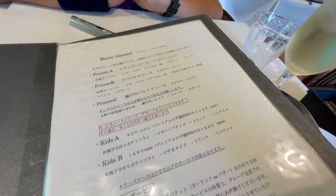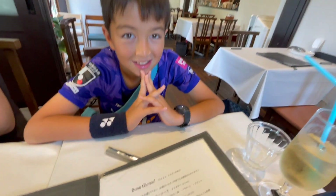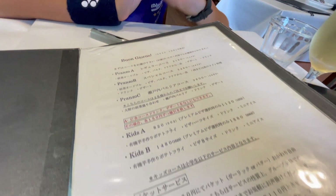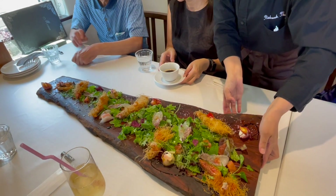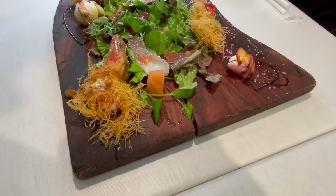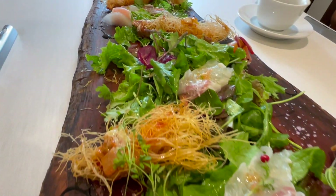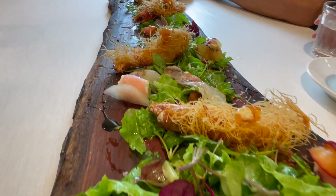For lunch, they offered a choice of three different main courses. I ordered the A set. I expected my starter to arrive on a plate, but instead it came beautifully presented on a giant log. It looked amazing and our waiter provided a clear explanation of each item.